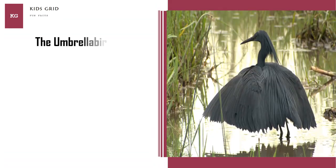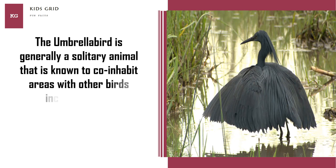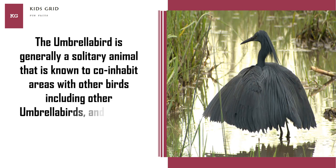The Umbrella Bird is generally a solitary animal that is known to see or inhabit areas with other birds, including other Umbrella Birds and similar species such as Woodpeckers.